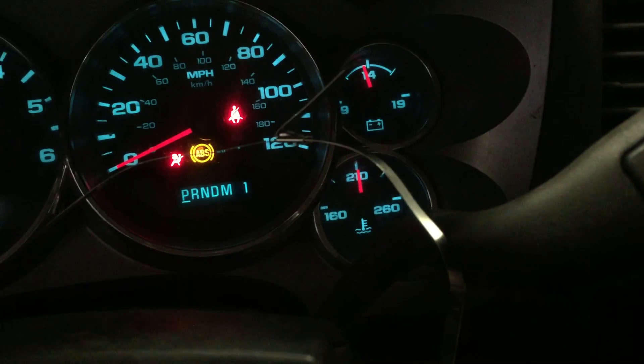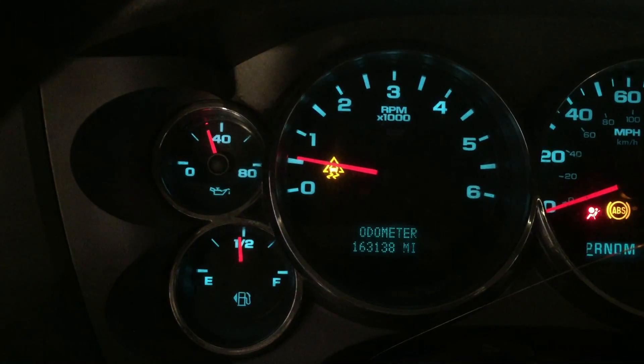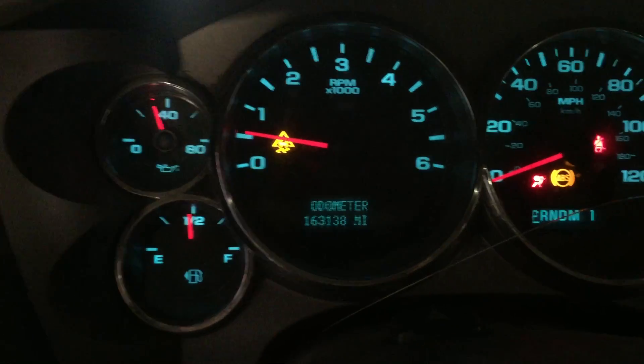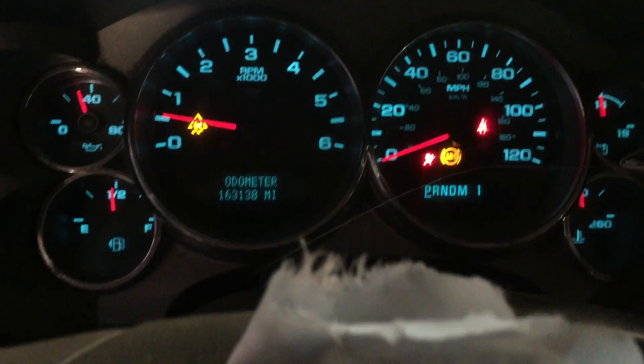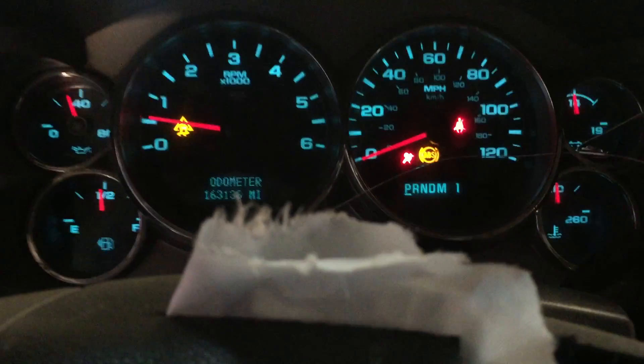As you can see we're all the way up to temperature. Oil pressure right about 30 pounds, right where we're used to seeing them on the Gen 4 engines. They do run a little bit less oil pressure than the Gen 3s, so at 30 pounds that's pretty much what we expect on these.